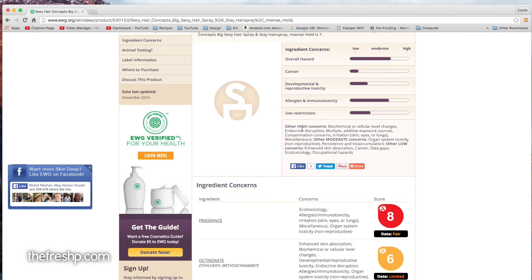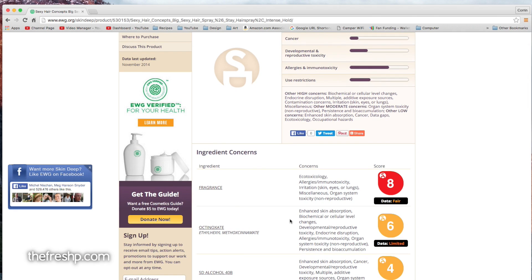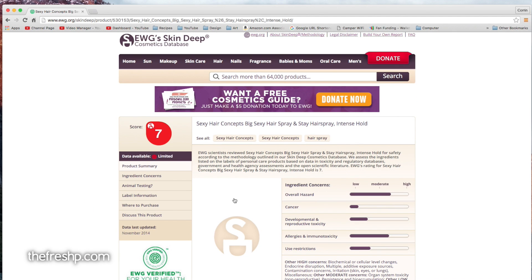If we go down the list, I'm going to just wing this pronunciation — octanoxate. Now this ingredient has: enhanced skin absorption, biochemical or cellular level changes, developmental and reproductive toxicity, endocrine disruption, immunotoxicity, and organ system toxicity. So this is kind of a bad ingredient, and I won't be buying Big Sexy Hair again. So that's how you use this database — it's really, really interesting.